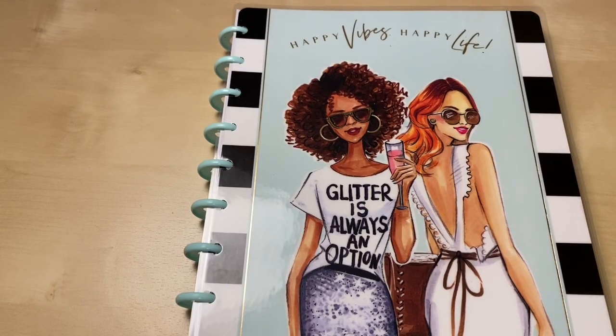Hi guys! Welcome back to my channel. If you're new here, my name is Erin and I do mostly budgeting videos. I'm going to get right into this and we are going to go over our month of February household budget.